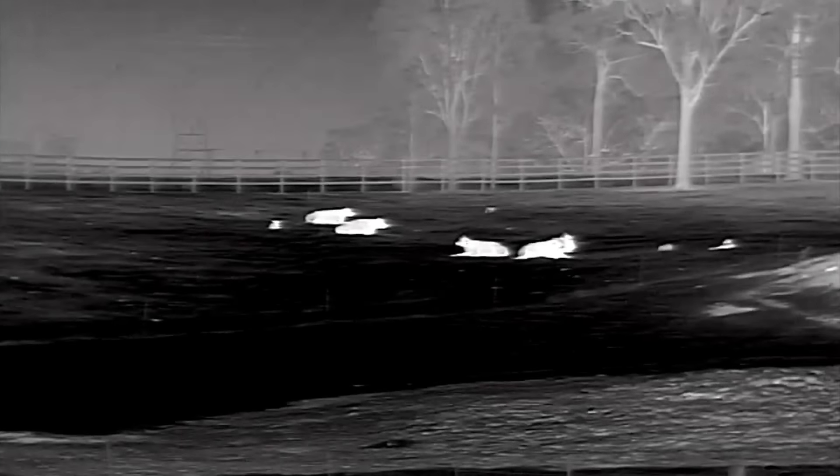The second rifle, which my mate will be using tonight, is my 17 HMR — a little CZ455 Cogswell and Harrison. On top of it we've got the prototype Hick Micro Panther. It's another 640 resolution scope with the LRF on it. I'm doing some testing on it at the moment and I'll make comment on that further down the track when I've had some more time with it.